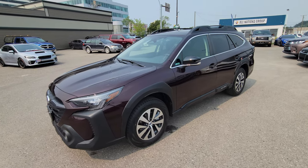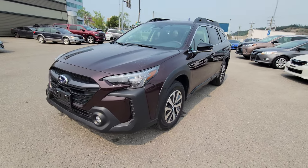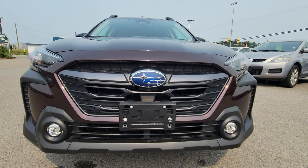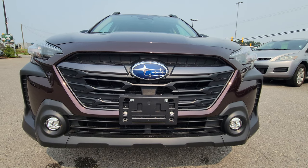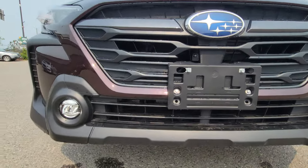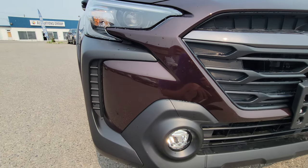The Touring model is our middle-of-the-road trim — one step above Convenience, one step under the Limited, Wilderness, and Onyx trims. The front end got a redesign for 2023, and the 2024 keeps the same front end. That nice aggressive grille, and you also get those new forward-facing LED fog lights on both sides. They used to be vertical LED strips, but with this new bumper cutout and more aggressive front end, they've moved them forward.